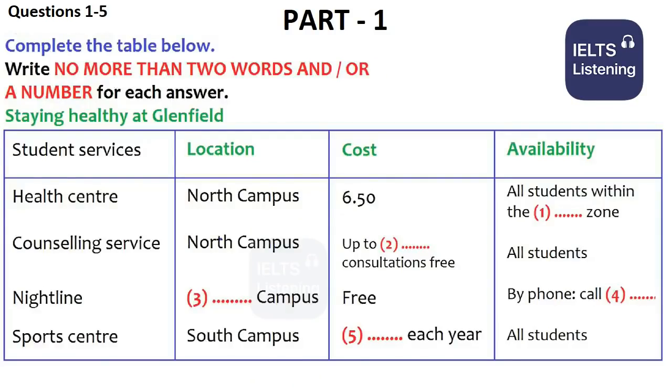The test is in four parts: part 1, part 2, part 3, and part 4. Now look at part 1.